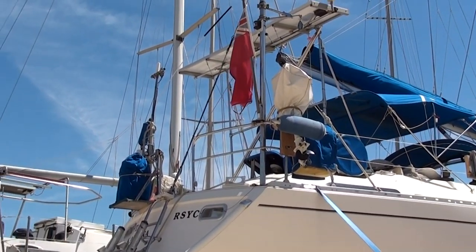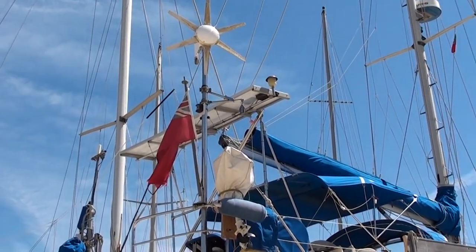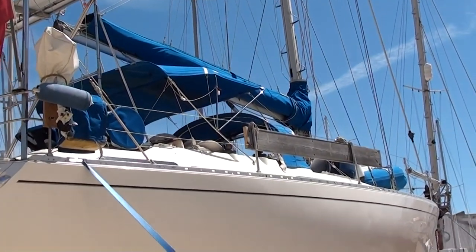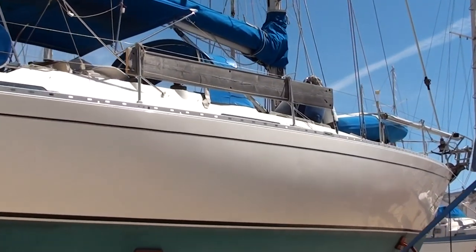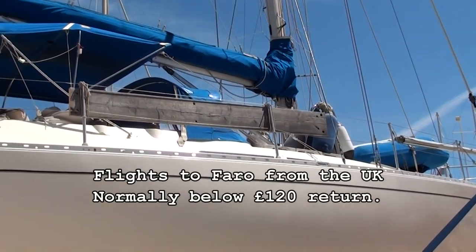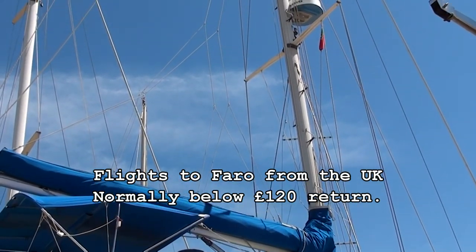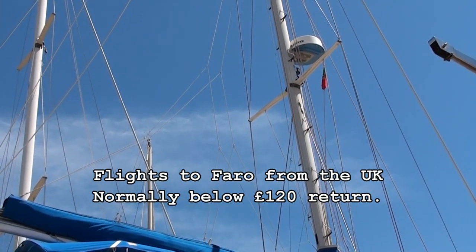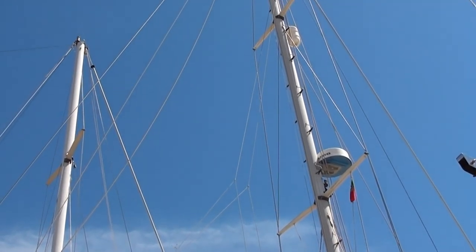Solar panels and a wind charging system. The boat comes with roller furling headsail and also a stack pack on the main. The full listing details for this boat are on the website, and viewing can be done as you can see on the video here.